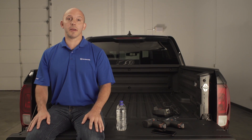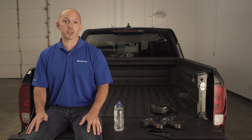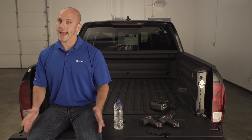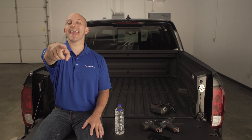Thank you so much for watching my new vehicle walk-around of the Honda Ridgeline. For more information or to schedule a test drive, visit your local Honda dealership. And as always, I'm the Honda Pro — and now you're in the know.